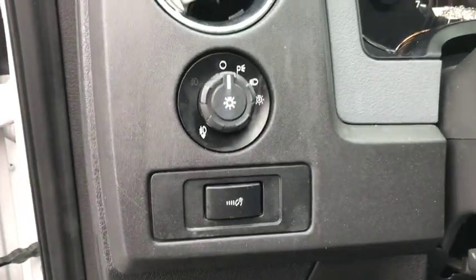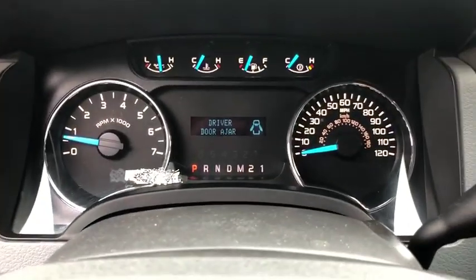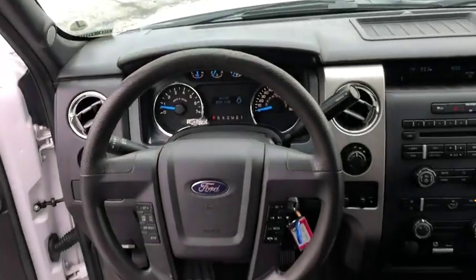Security system, center console, remote keyless entry, tachometer, panic alarm, overhead console, front reading lamps.